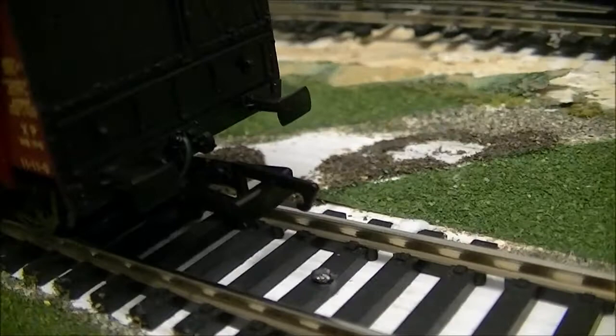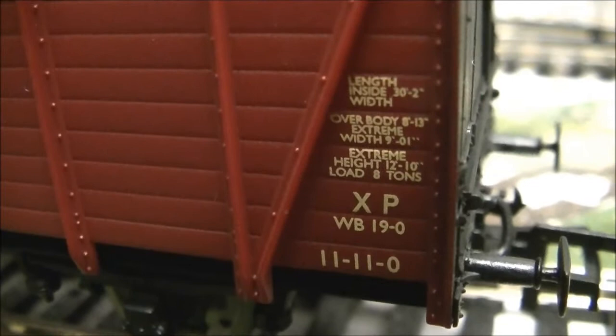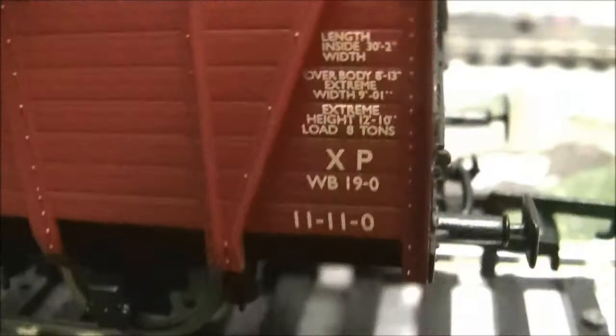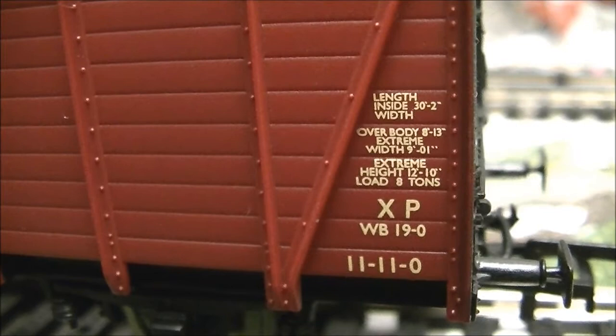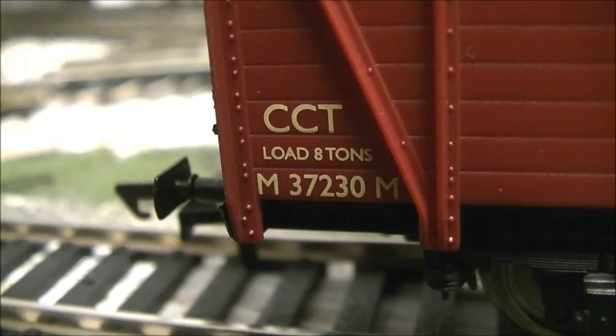On to the side and the crimson livery - there is stunning lettering applied to the side: the length, inside dimensions, width, load, and the wagon number along with various other codes. It's all extremely legible. It reads 'CCT unit, load 8 tons' and says 'Midland'. The running number is 37230.